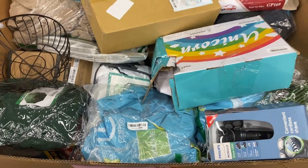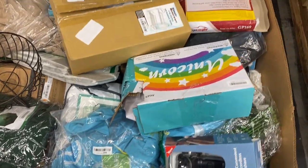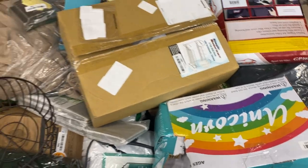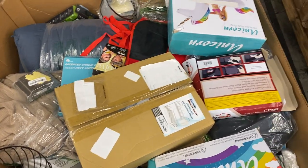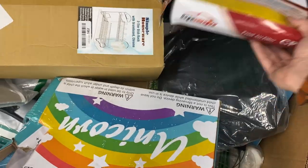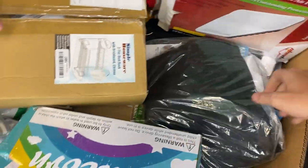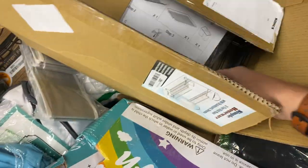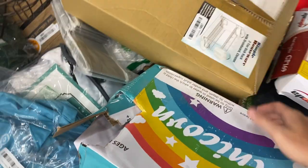Thirty-five is more uninspected stuff — medium-sized items. A Philips shaver, some unicorns, air filters — a ton of them — and a two-tier dish rack. High item count on these.